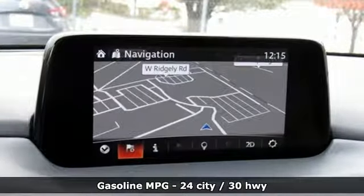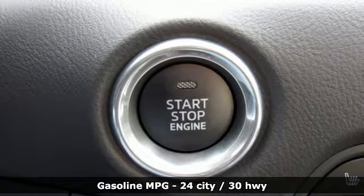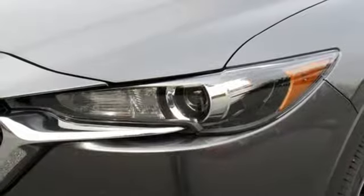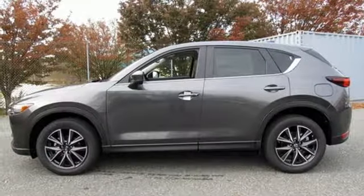A great vehicle is comprised of great features like these: inline 4-cylinder engine, dual zone climate control, streaming audio, auto dimming rear view mirror, front heated sports seats, doors and push button start proximity key.